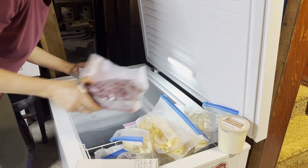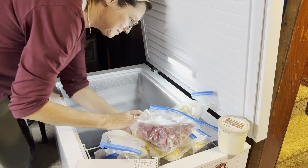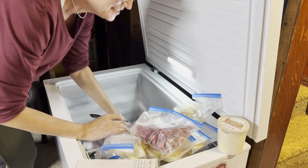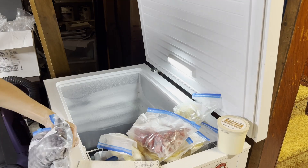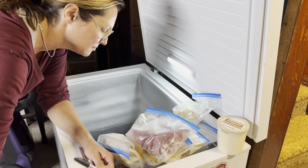I started in the basement where we have a chest freezer and then I moved up to the kitchen freezer. In the basement we have a ton of berries that I froze earlier this summer when berries were in season.